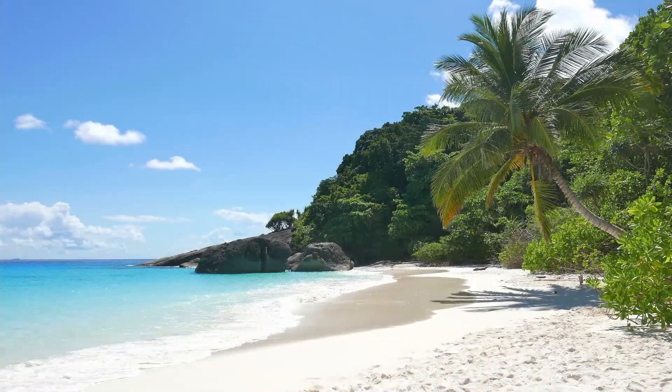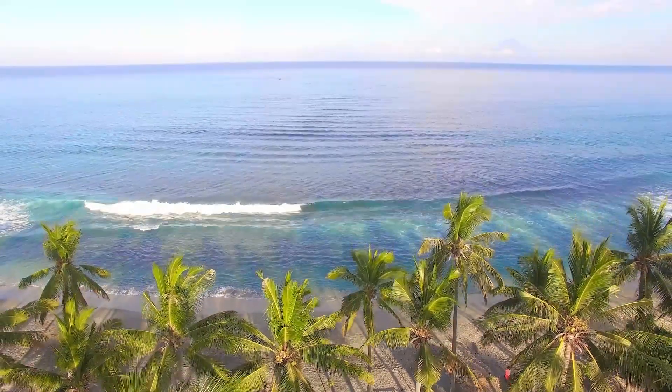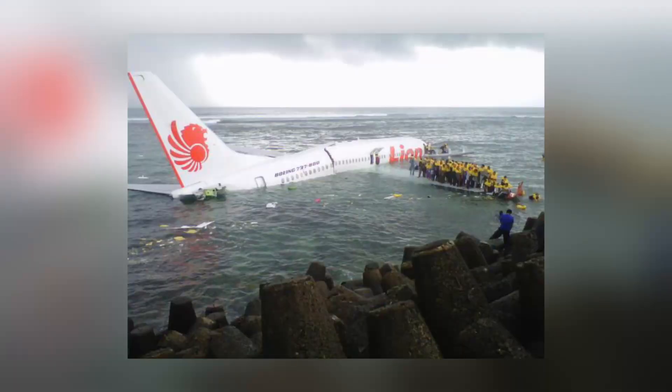What do you think of if I say flight to a tropical beach destination? Probably palm trees, piña coladas, sunshine and white sand. What you probably didn't think of is unscheduled swimming exercise on final approach. This is exactly what happened to a Lion Air flight back in 2013. Let's find out what happened here.